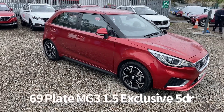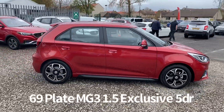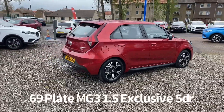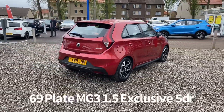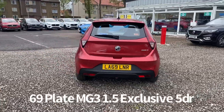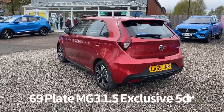Welcome to the Fraser's MG video walk round for this MG3 we now have available. This is a 69 plate MG3 1.5 Exclusive 5 door, finished in ruby red metallic. It's covered just over 4,000 miles. This is a car that was sourced directly from MG Motor UK, therefore it has the balance of the MG 7 year, 80,000 miles warranty.